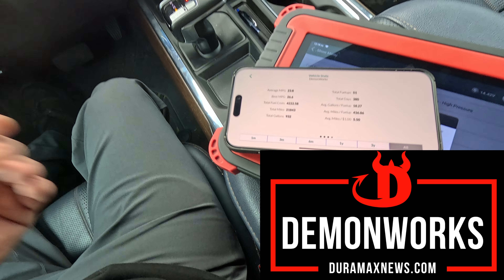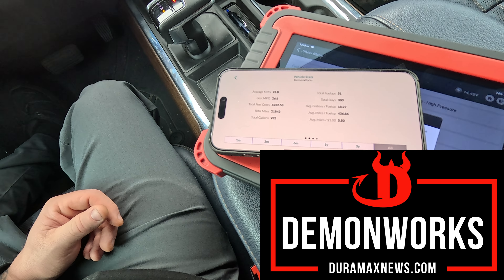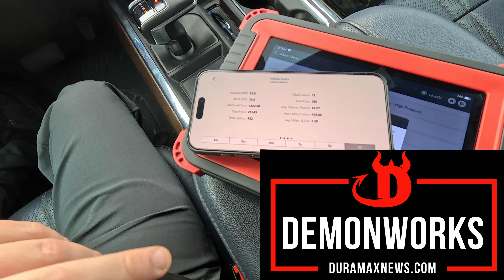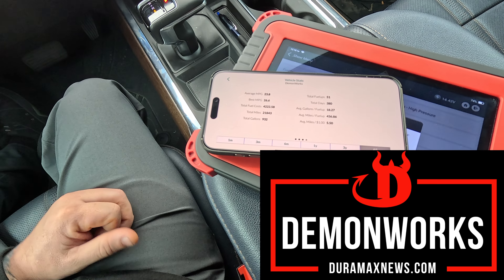This is better than my previous LM2 Duramax diesel, and this truck has the max trailering package. So I'm really curious — how do I compare to everybody else's numbers out there? Let me know.